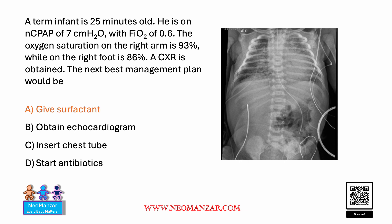Then we can decide on further management — whether the baby needs inhaled nitric oxide, pressors, or pulmonary vasodilators. Inserting a chest tube is not the right choice because we don't see any pneumothorax here. Starting antibiotics is something we should do in all these cases, but this doesn't look like acute pneumonia.